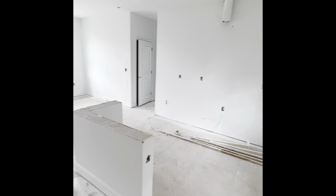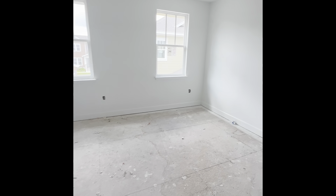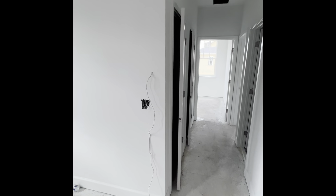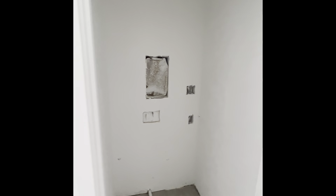At the top of the stairs in the garage apartment, you're going to have your kitchen area with an island, living space, and an extra storage closet. There's a full bathroom with a linen closet, a separate laundry area fit for a stackable washer and dryer, and then two bedrooms.